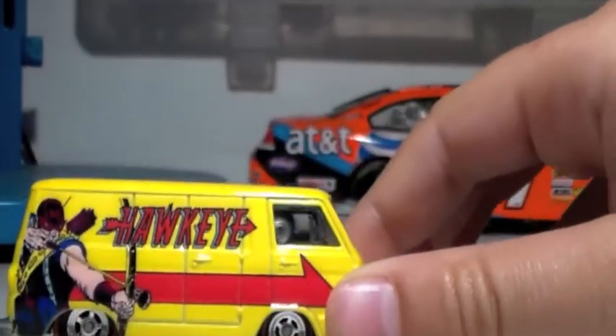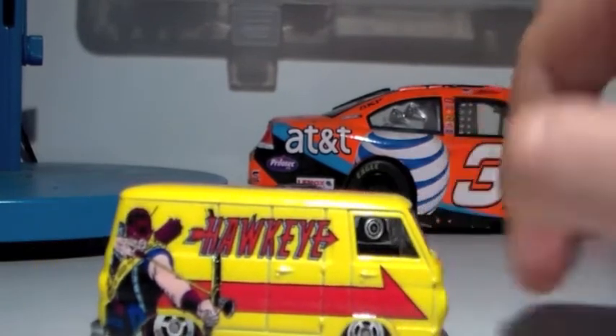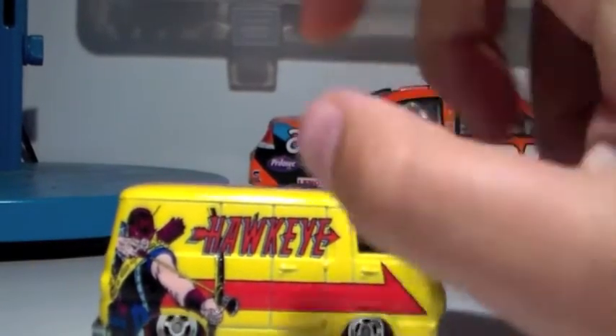Then I got this Hawkeye van, which is pretty cool. I got it at a Ralph's. It's very interesting, but I like it a lot — it's really really nice.